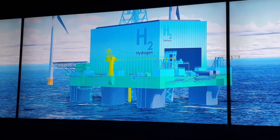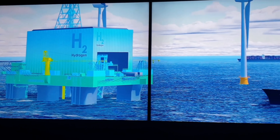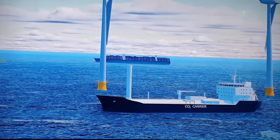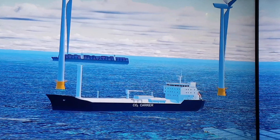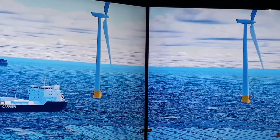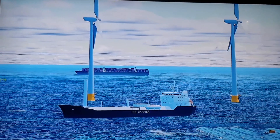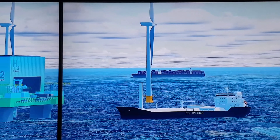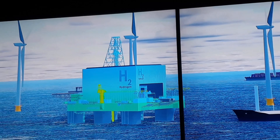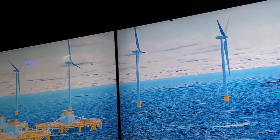Deep-sea exploration, subsea mining, and carbon capture and storage — these are but a few of the vast ocean opportunities that lie in our ocean. On a global scale, we can and we must produce more from the ocean, and we have to do it in ways that mitigate climate change, preserve biodiversity, regenerate ocean health, and leave no one behind.